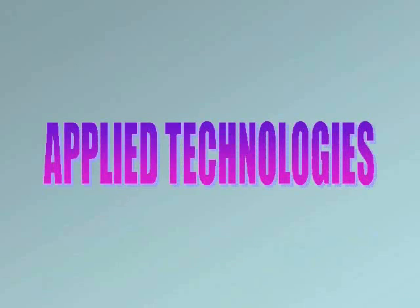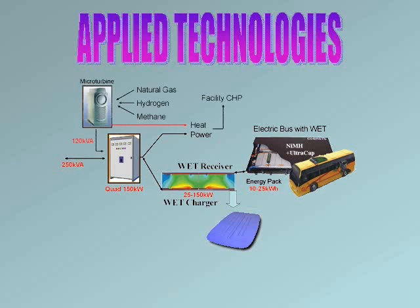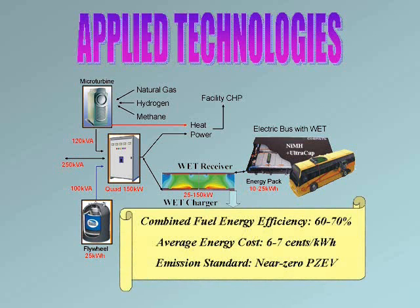In summary, our applied technologies include: grid connection to power the energy storage devices, the wireless road surface or curbside pads, and the building when energy is inexpensive, such as overnight; local generation of power using alternative and renewable fuel sources, converting them into both electricity and heat with microturbines; and energy storage for uninterrupted fleet and building operation, storing various alternative fuels and using flywheels for fast vehicle recharge. The combination and integration of these technologies can achieve 60 to 70 percent fuel efficiency with an average energy cost of 6 to 7 cents per kilowatt hour.